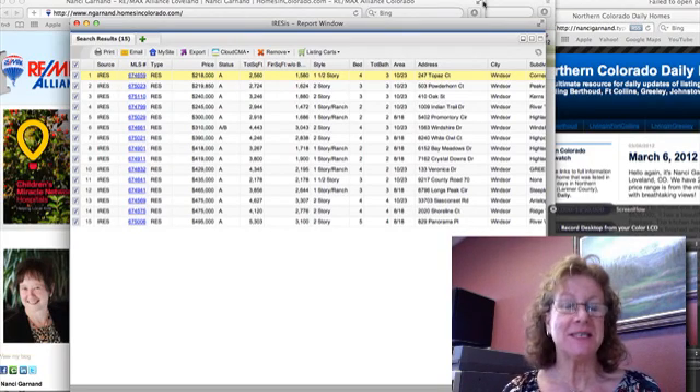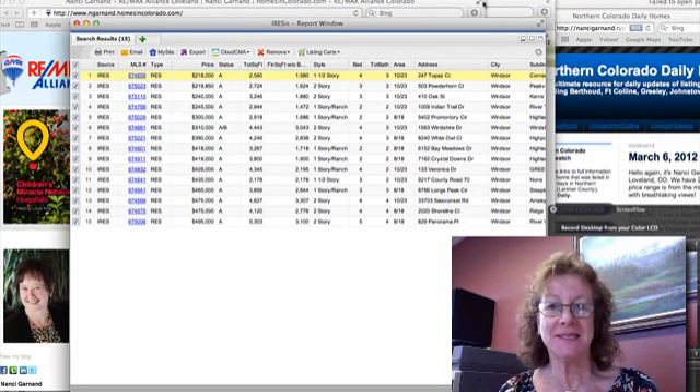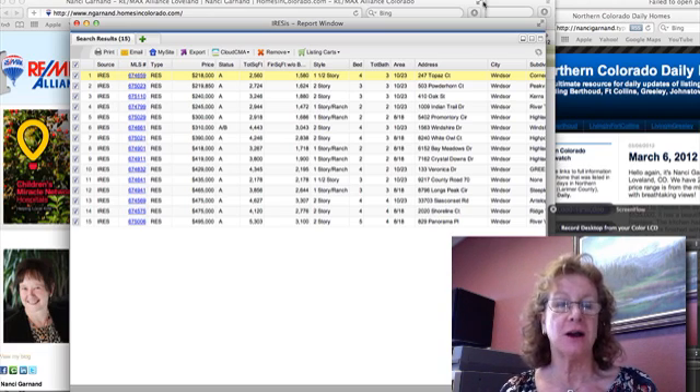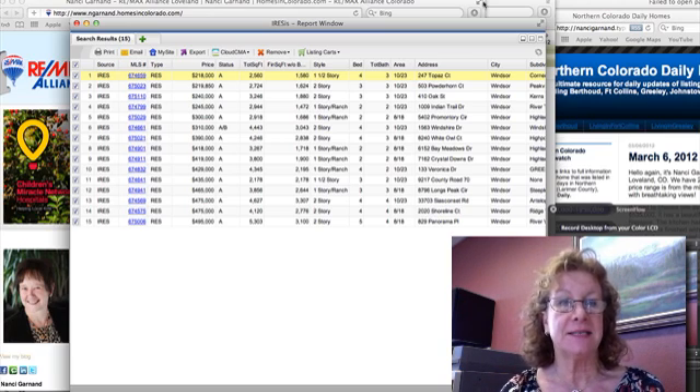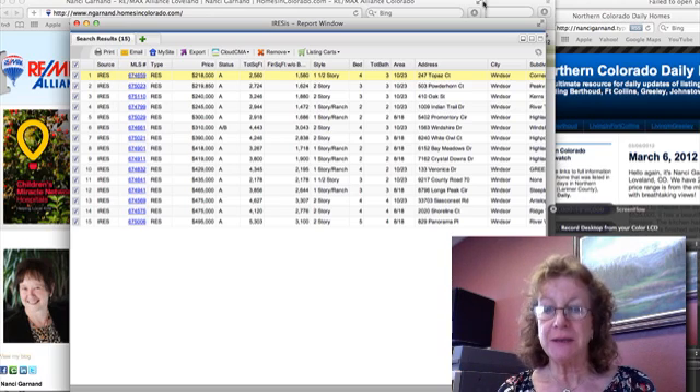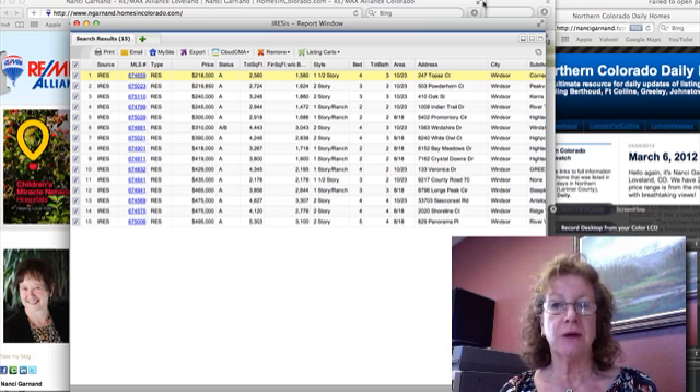Good afternoon. This is Jody Jewell with RE-MAX Alliance. I'm working with the Nancy Garnan team, and this afternoon I'm here to talk about the 14 listings that have been put on the market in Windsor, Colorado in the last seven days. Windsor is considered a real up-and-coming area of northern Colorado.